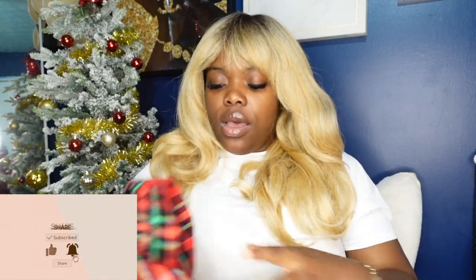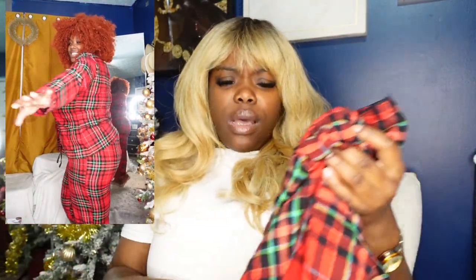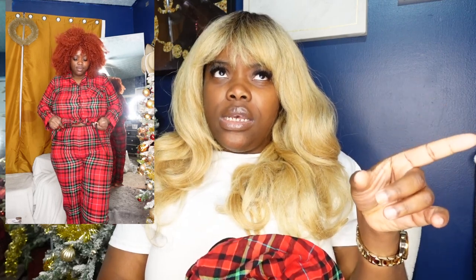First up, I got this pajama set from Target for Christmas. When I tell y'all, this is the most comfortable pajama set ever — it's a two-piece, a top and bottom. It was the most complimented item; everyone was saying 'I love your pajamas!' and I was like, girl, I got this at Target! It was originally $30, went on sale for $15.